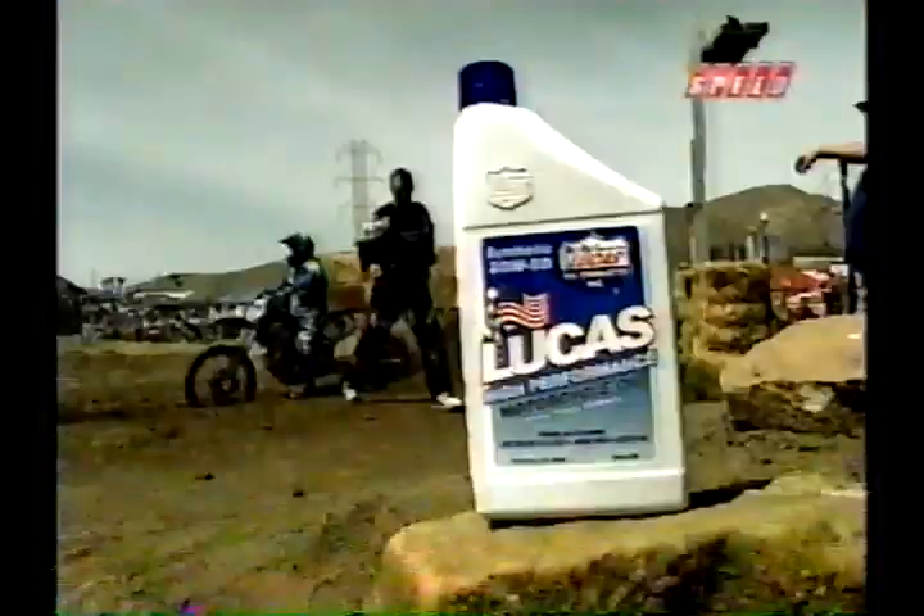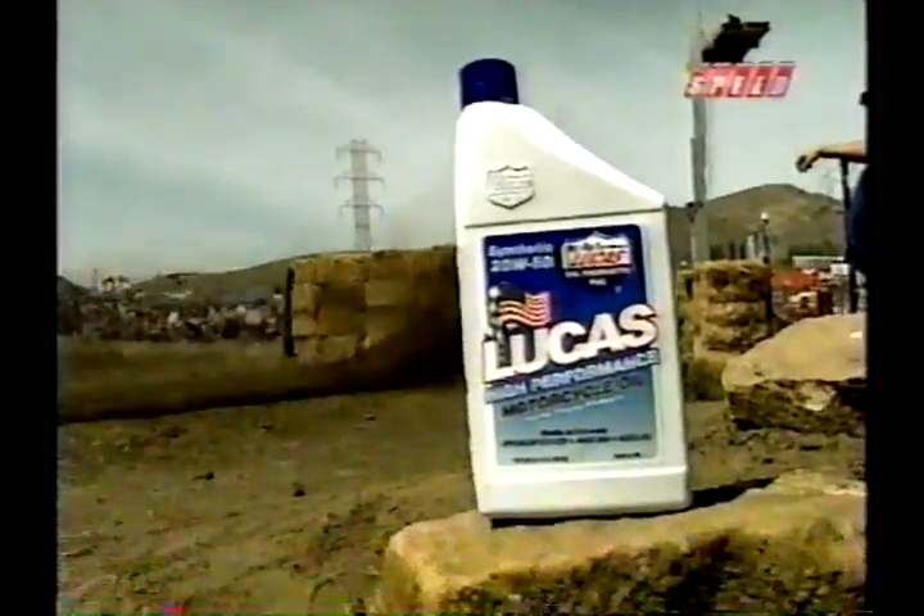These pro hill climb machines are tough on their engines, that's why the riders are using nothing but the best in high-grade fuel and oil. Lucas high-performance motorcycle oil lowers your oil temperature and gives your engine and components a longer oil life — all translating to getting up this 500-foot hill and doing so in first place.